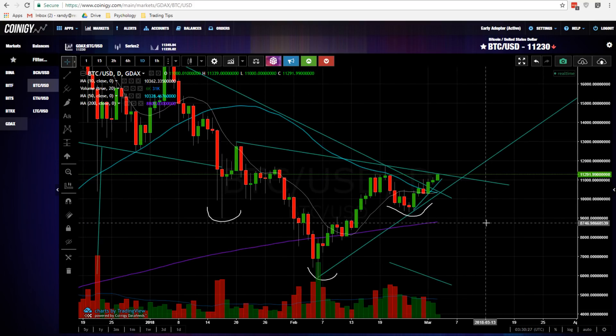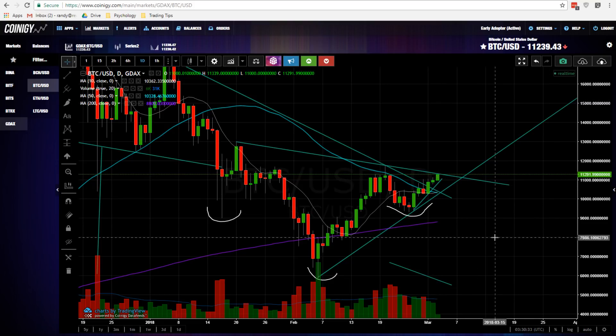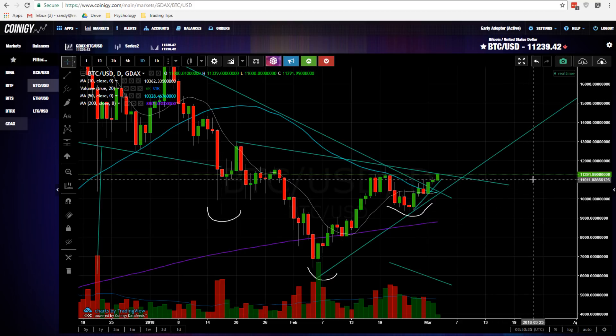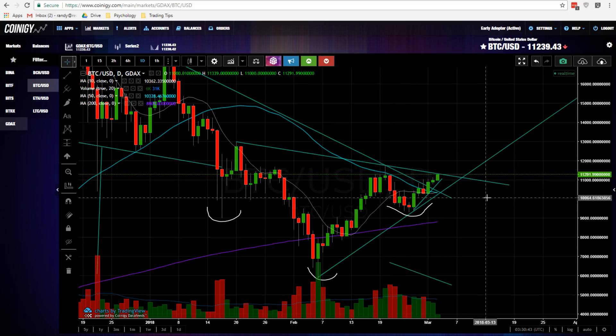So what happens from here? We're testing this neckline and we've seen a little bit of resistance so far, which is to be expected. We have seen heavy resistance over 11,000 — only a couple of closes barely over 11,000. Mostly we've been selling off from the 11,000 level.